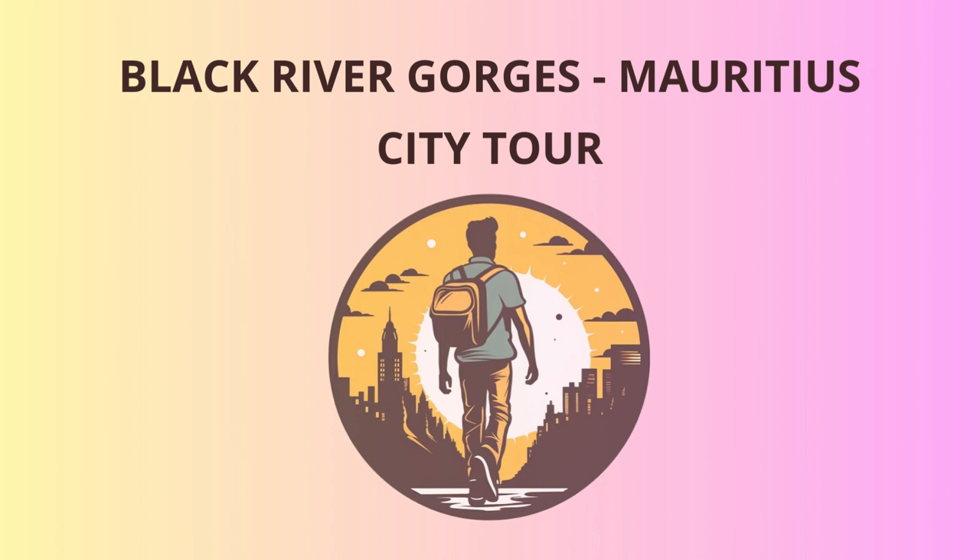Next up, let's head to the Maccabee viewpoint. Brace yourself for a jaw-dropping panoramic view of the southwestern coast of Mauritius. If the weather is clear, you might even spot La Morne Brabant Mountain in the distance. Nature's beauty — it never fails to amaze.